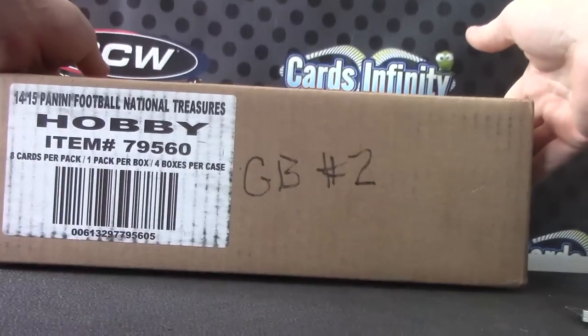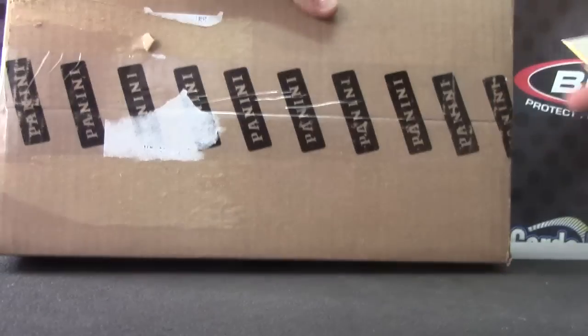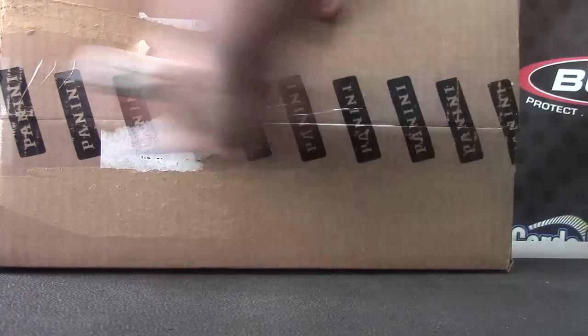Alright guys, we're back with NTGB number 2. If you watched the first video of the day, which was rather long, we were randomizing a bunch of divisions and everything. We threw the die. This one is National Treasures Group Break number 2.